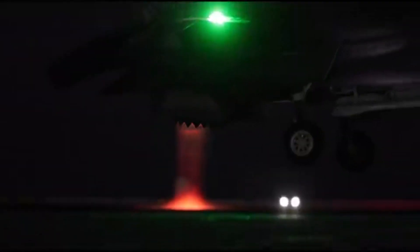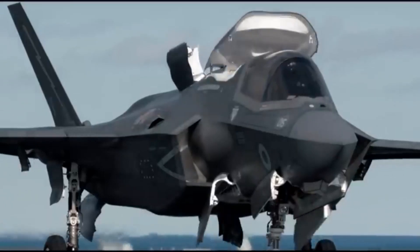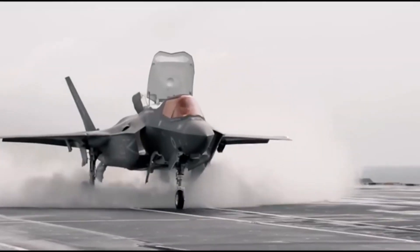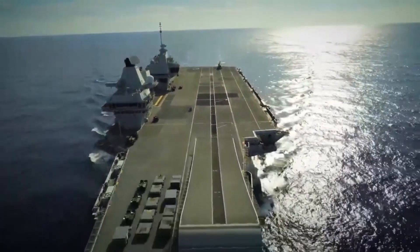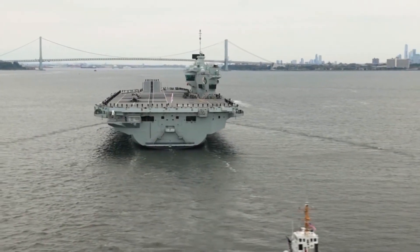The planned carrier air wing for the HMS Queen Elizabeth is nothing short of extraordinary. During its first deployment in 2021, this majestic vessel embarked with a complement of 24 to 36 F-35B Lightning IIs, along with 14 helicopters. These aircraft represent the ship's incredible capabilities in providing air support, reconnaissance, and much more.